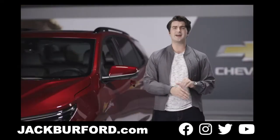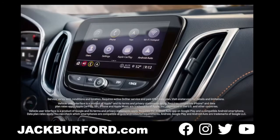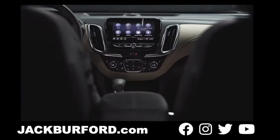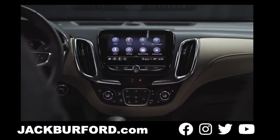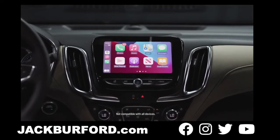The miles go by in no time with the available Wi-Fi hotspot connectivity, which also supports wireless Apple CarPlay and Android Auto capability. The new Chevrolet Entertainment 3 Plus system, which is standard in the Premier, gives an 8-inch diagonal touchscreen display, plus front USB data ports and an SD card reader.